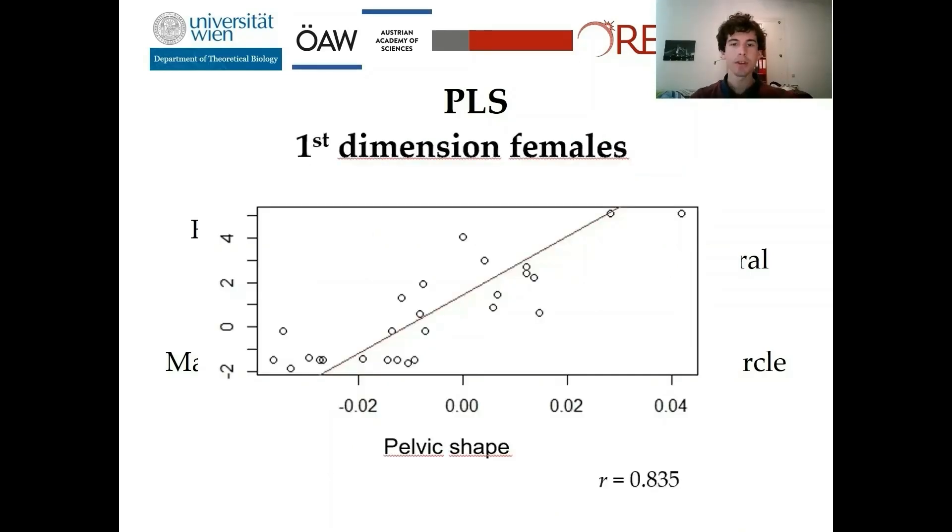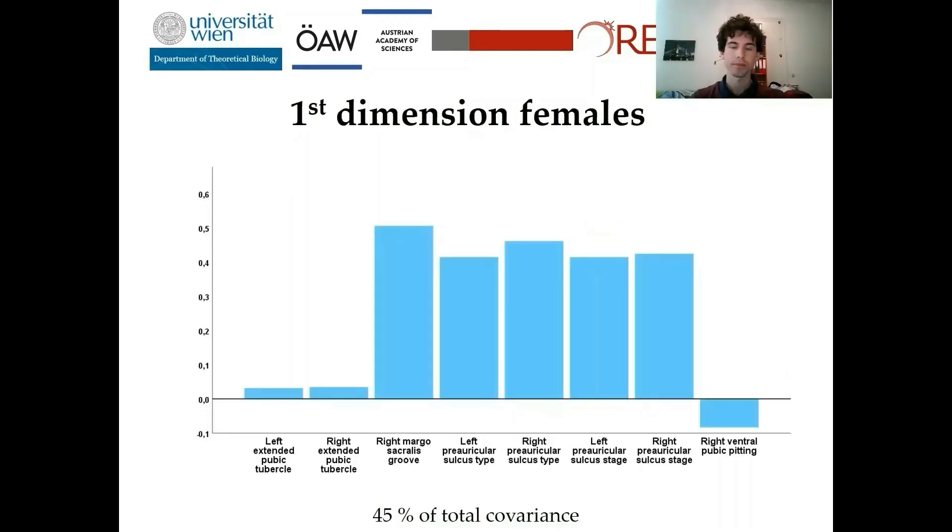In this plot you see the relation between pelvis shape on the x-axis and pelvic features on the y-axis in the first dimension of the PLS, and you can clearly see a nice linear correlation. In this second plot, you can see the loadings of pelvic features in the first dimension of the PLS. The Mago-sacralis groove and preauricular sulcus are highly covaried to a certain pelvic shape, which I will now show.